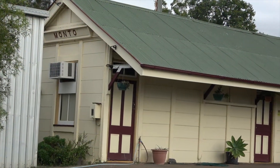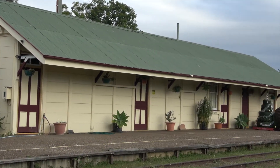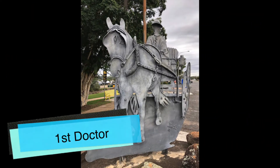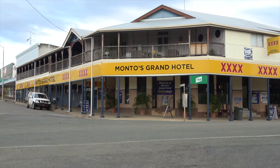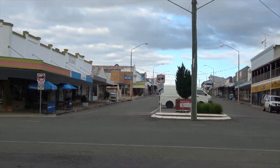I'll take you on a little historic walk of the town of Monto. This is their old train station. Here we have Monto's Grand Hotel. And we'll take a little walk down Main Street and see what else we can find.